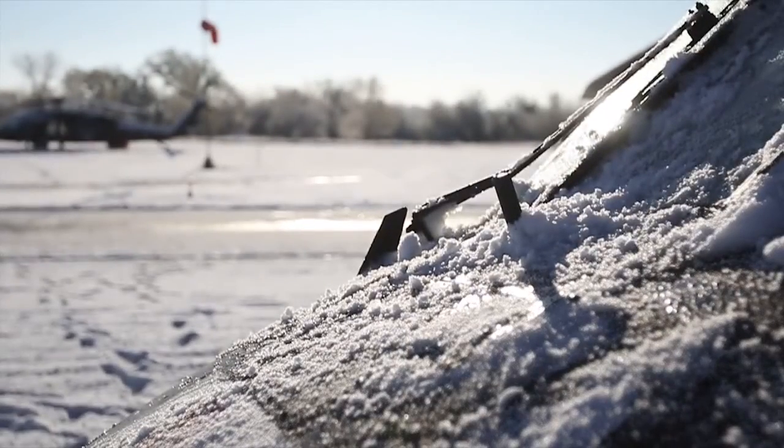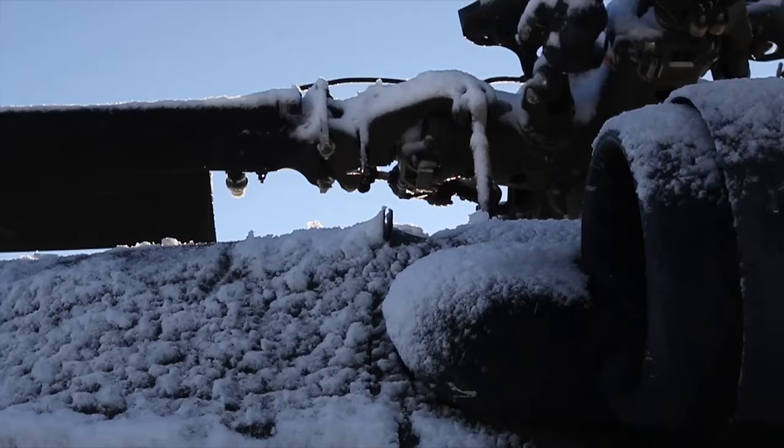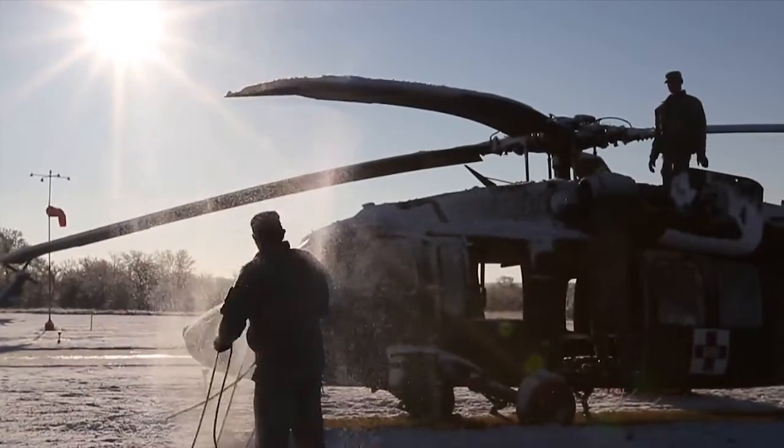We were expecting trace amounts of snow last night or just flurries, and we ended up getting several inches — anywhere from a half inch to around three inches on some parts of the fire.